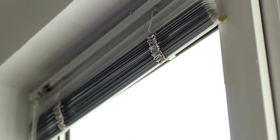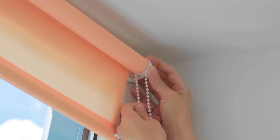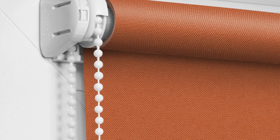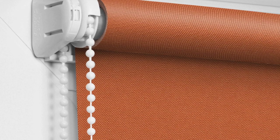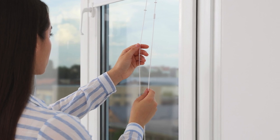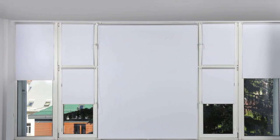Furthermore, customization is key in today's window blinds designs, with homeowners seeking personalized solutions that reflect their unique style and preferences. Custom colors, sizes, and configurations allow for endless possibilities, enabling individuals to create bespoke blinds and shades that perfectly complement their decor and lifestyle. Mix-and-match options allow for creative combinations of materials, textures, and patterns, empowering homeowners to express their creativity and individuality in every room.